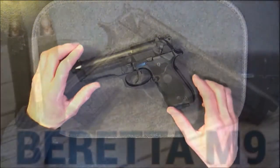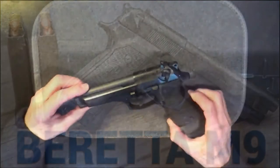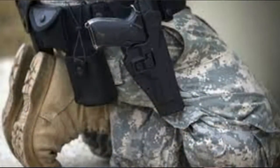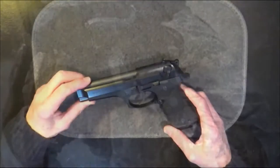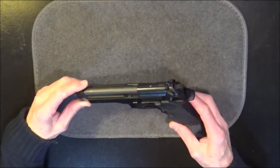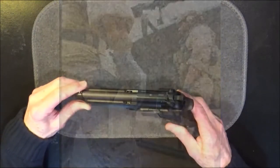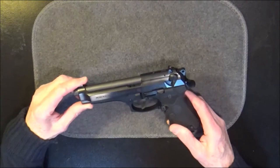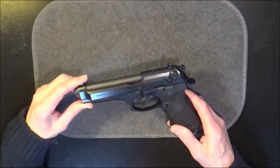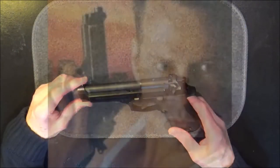The military version of the Beretta 92FS, the M9, had been the handgun of the U.S. Army for more than 20 years. At the time, my son, who was in the military and was on deployment, was carrying a Beretta M9. As a result, the Beretta was on my mind. And you might also recall that this gun had obtained quite a bit of fame in popular movies of the late 1980s like Lethal Weapon and Die Hard.